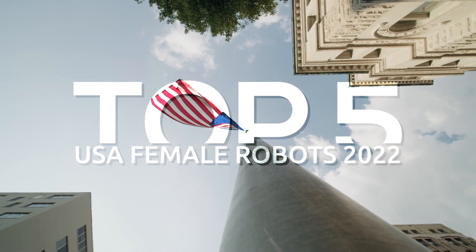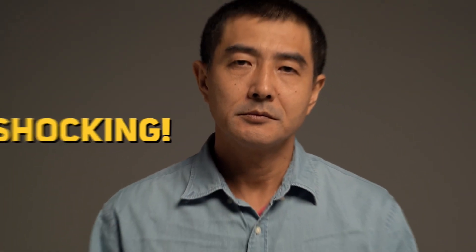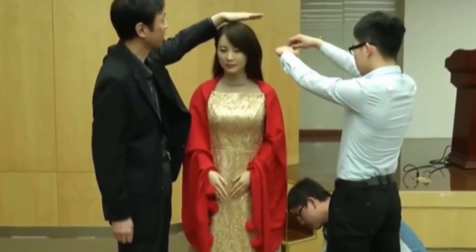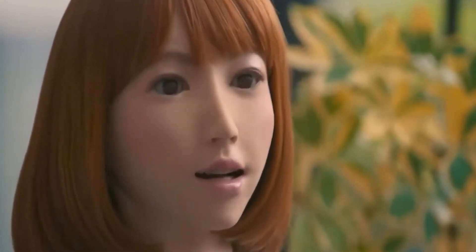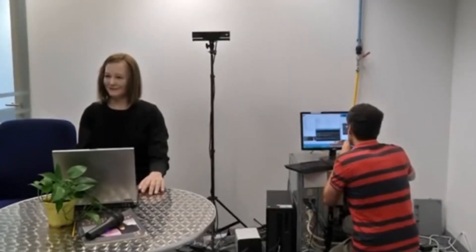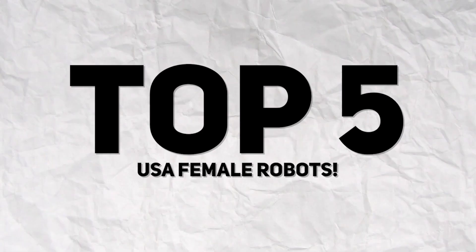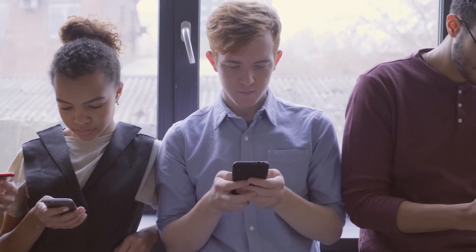Top 5 USA Female Robots 2022 — this is shocking! Are you ready to be blown away by these top female robots? They are going to revolutionize the entire robot industry. They are not only efficient, but also very attractive. Hello everyone, and welcome back to our channel. In today's video, we will be listing down the top 5 USA female robots, so make sure you stay with us till the end of this video.